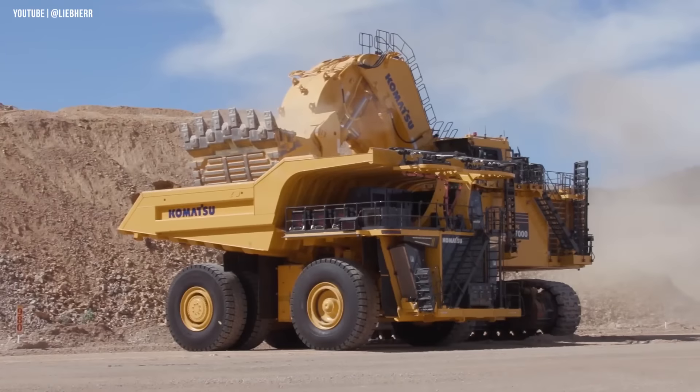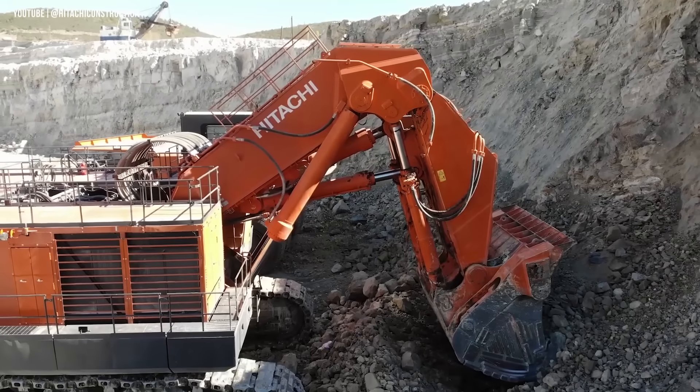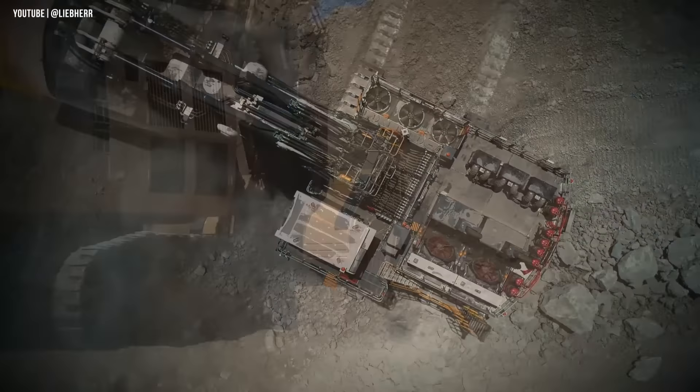Hey folks, welcome to the Dig and Doze channel. If you liked our video on the top 5 largest and most powerful hydraulic shovels and want to see more, or simply enjoy watching these massive machines in action, this is your chance to see another 5 which are no less impressive.